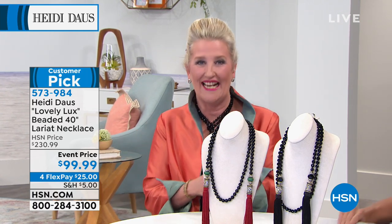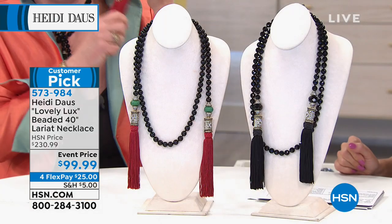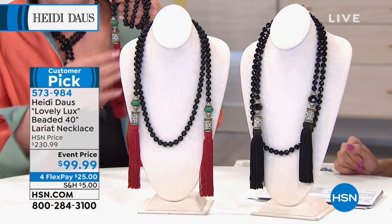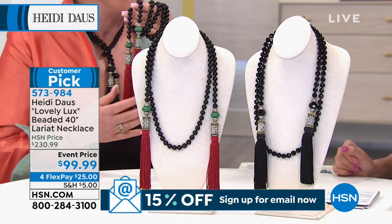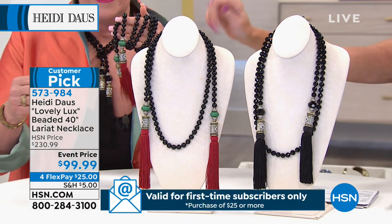Let's start with a customer pick — oh, it's so fabulous! If you've never tried a lariat, this is the time to jump in. This is one of the first necklaces I ever saw behind a case in a beautiful fancy store in New York City, and it was about $450. This looks like that and then some.